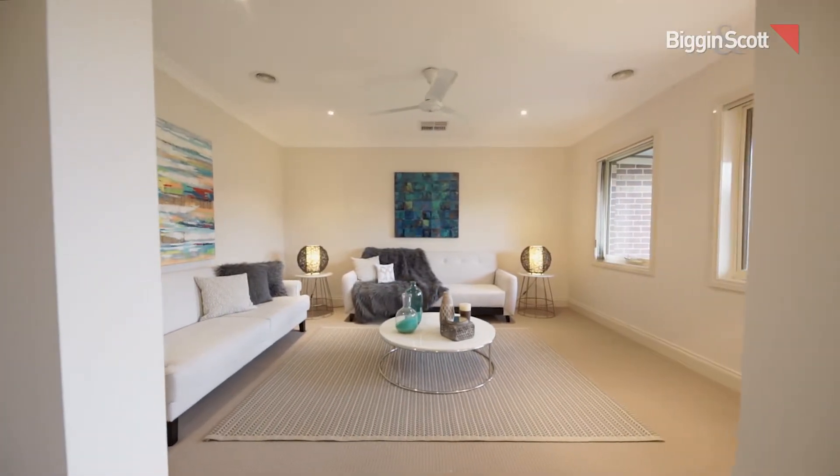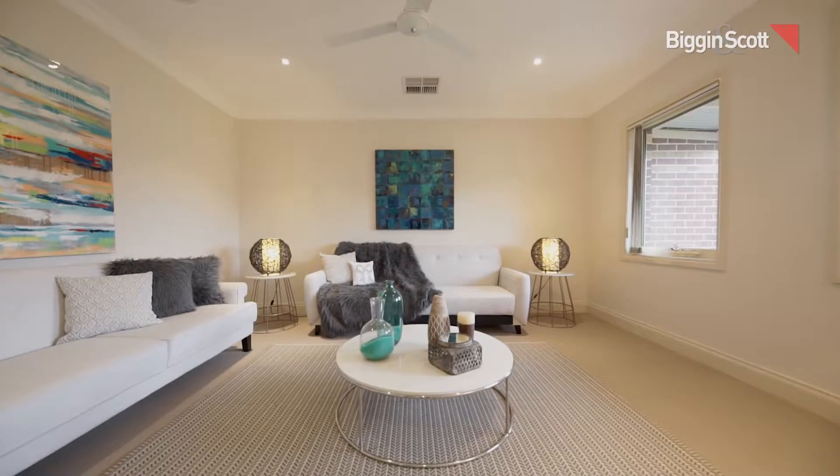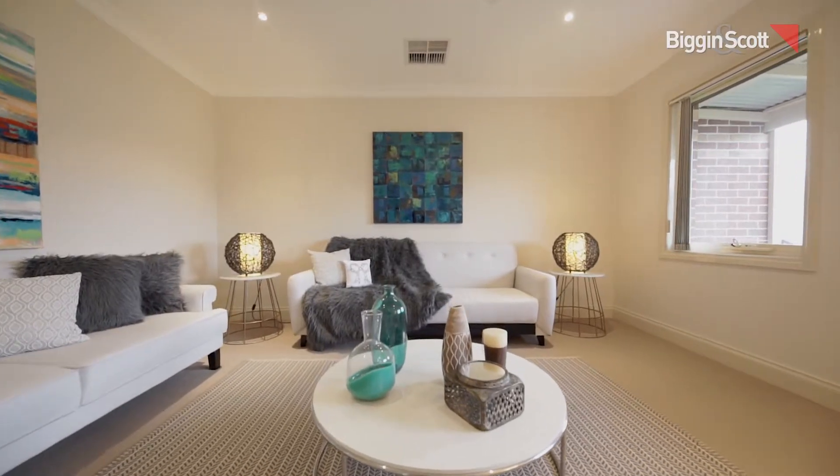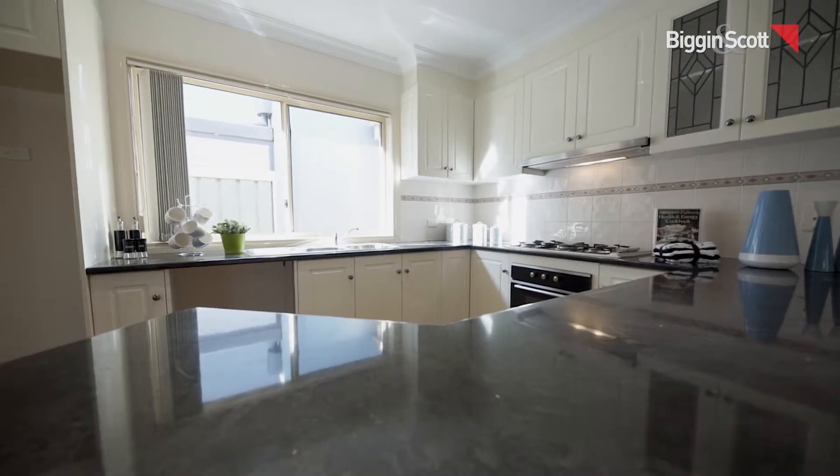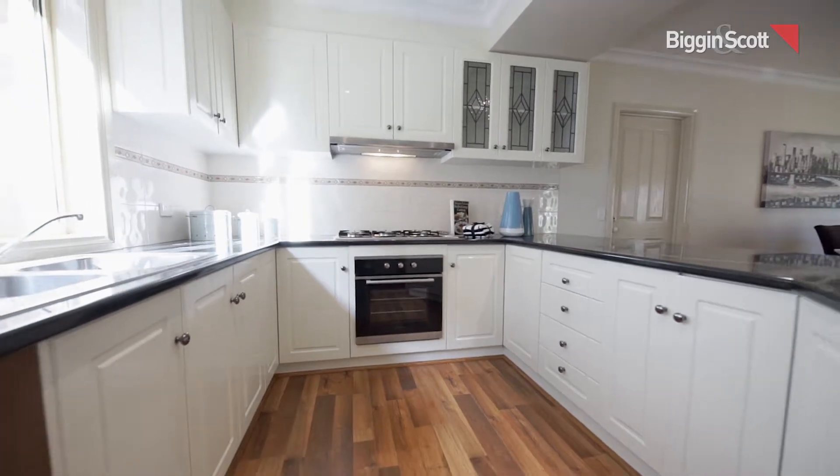Upon entrance you'll be greeted by a warm ambience, followed by a grand-sized formal lounge. The modern kitchen with quality appliances overlooks the main living area.